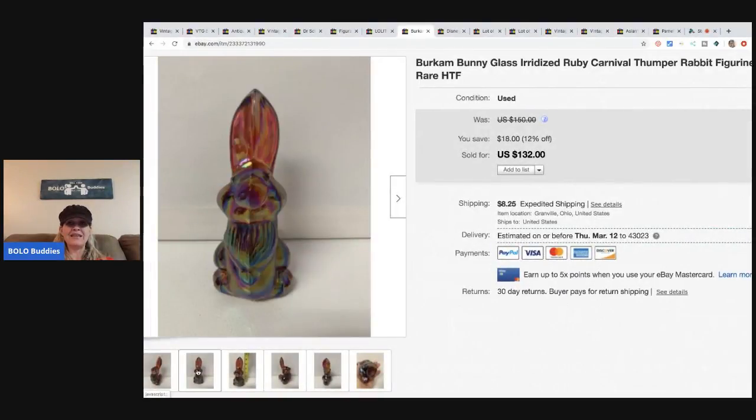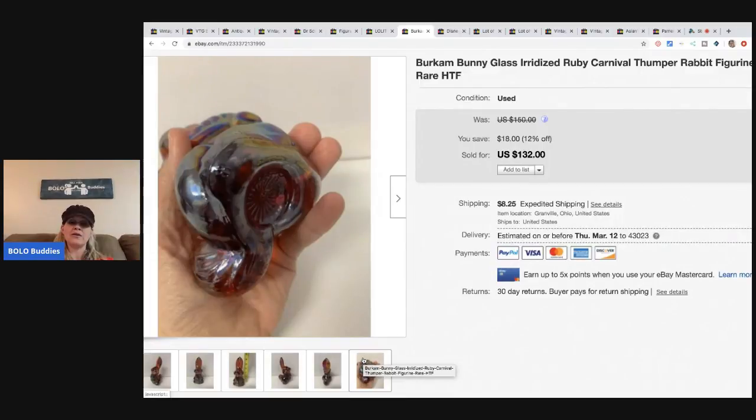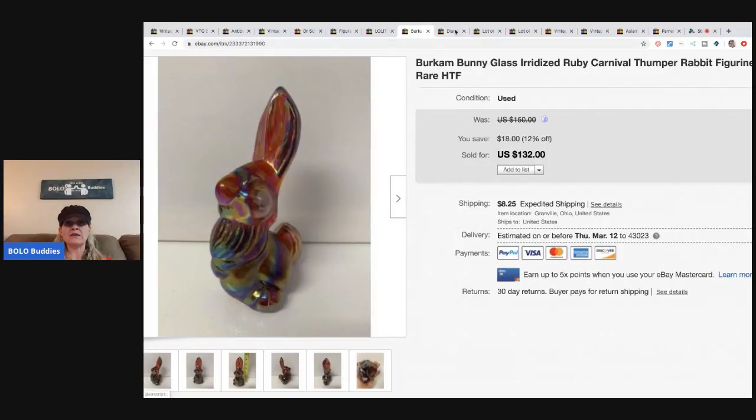I sold another Berkham bunny — I took a $98 offer on this iridized one, which is more rare. I probably could have held out for $125. These were also a bulk buy at something like 27 cents each — something ridiculous. I had no idea they'd be worth money, I just thought they were cute. When I looked them up the story behind them is fantastic. I covered them in my thrift battle on Primetime Treasure Hunters channel. Took the $98 offer, buyer paid shipping.